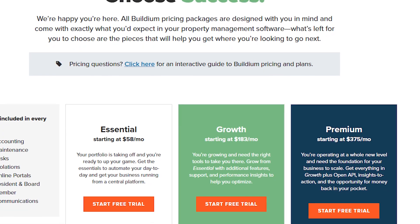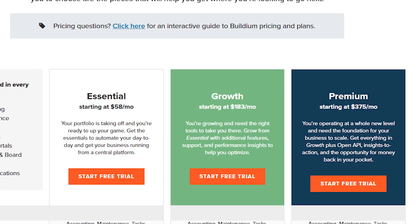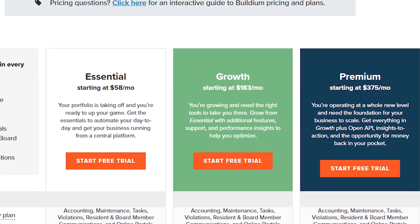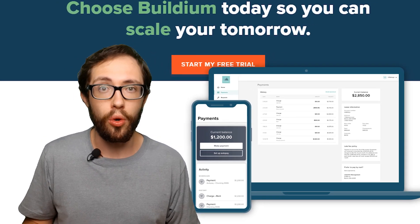But with prices going from $55 to $375 a month, I don't think it's worth it if you have a single property with four or less units. I mean, I wouldn't pay $55 a month to avoid knocking on three or four doors.